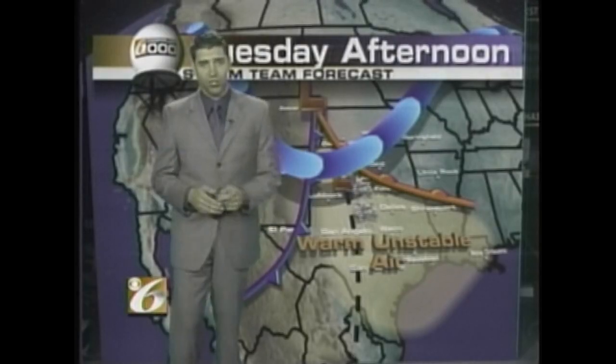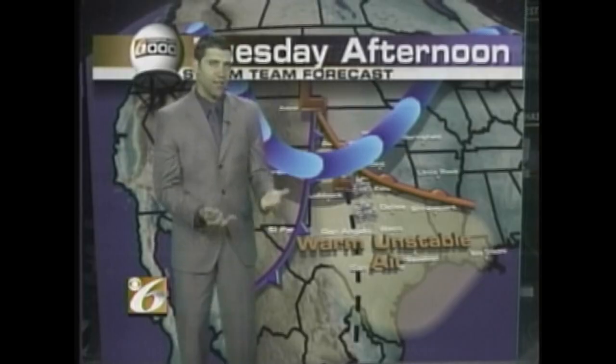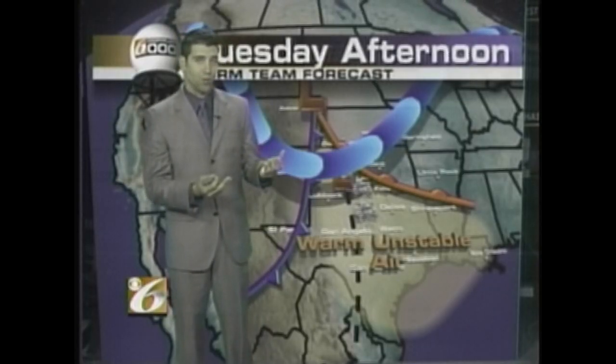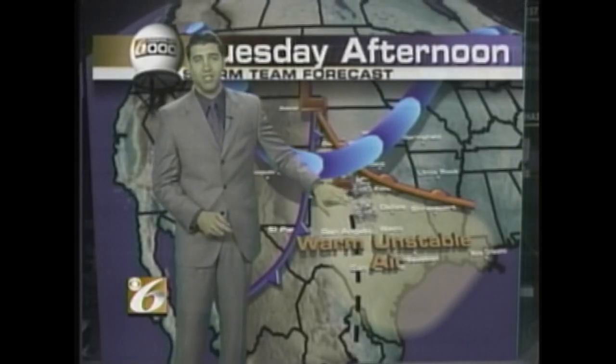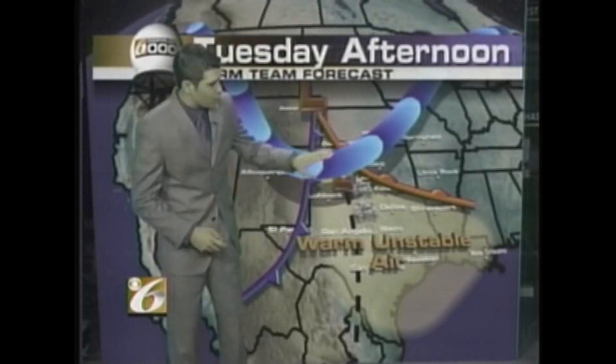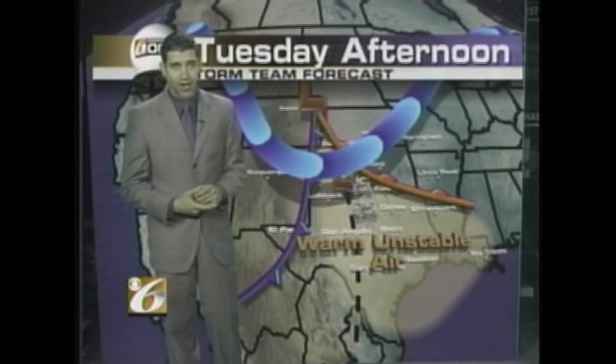Tuesday afternoon, things took a turn for the worse. Things really heated up, and that gave the lower levels the lift they needed to form the thunderstorms. A dry line formed through the panhandle, and along that dry line, those thunderstorms just exploded. With the jet stream in place, those thunderstorms had the rotation necessary to become severe in nature.